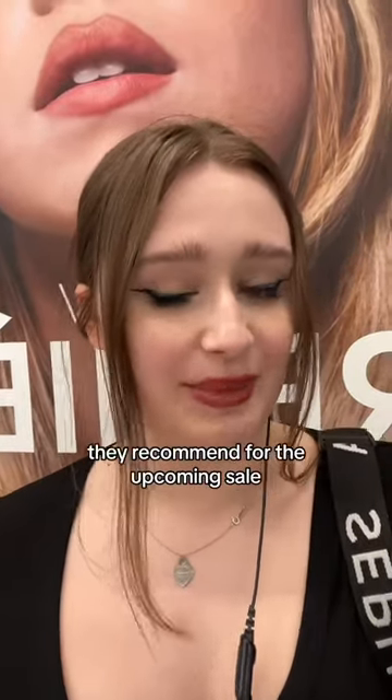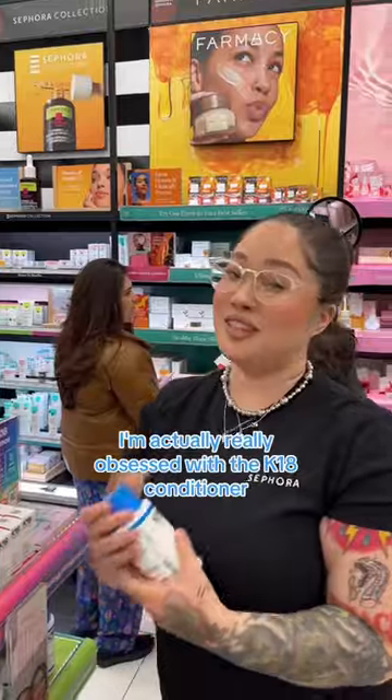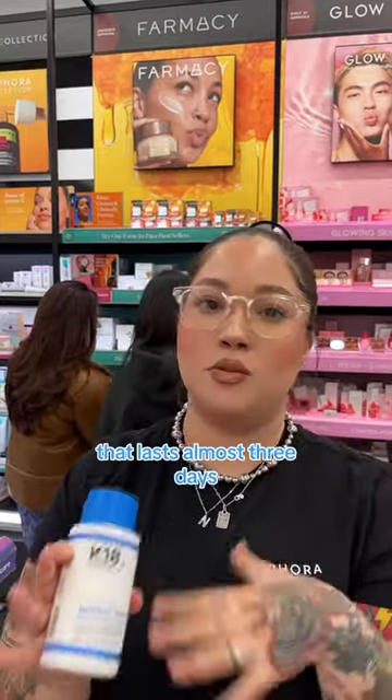Asking Sephora employees what products they recommend for the upcoming sale. Crystal, what do you think people should buy for the Sephora sale? I'm actually really obsessed with the K18 conditioner. It detangles my hair, moisturizes really well, and it also has a built-in heat protector that lasts almost three days.